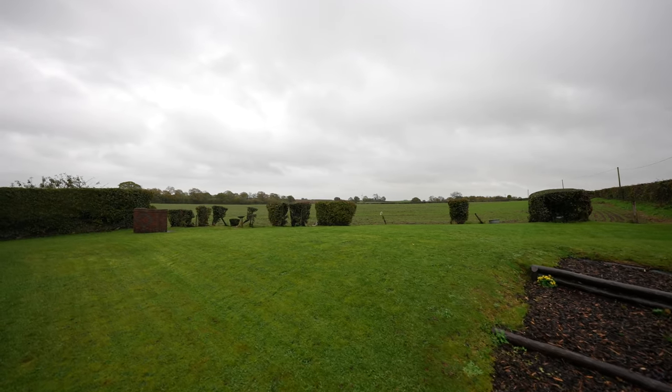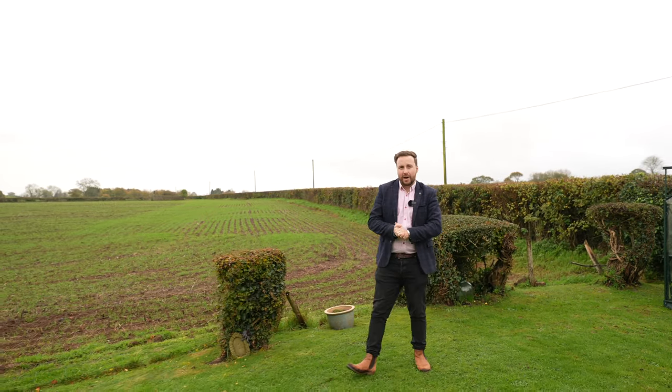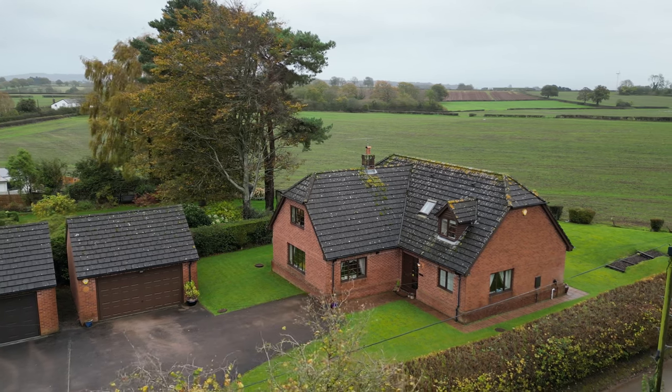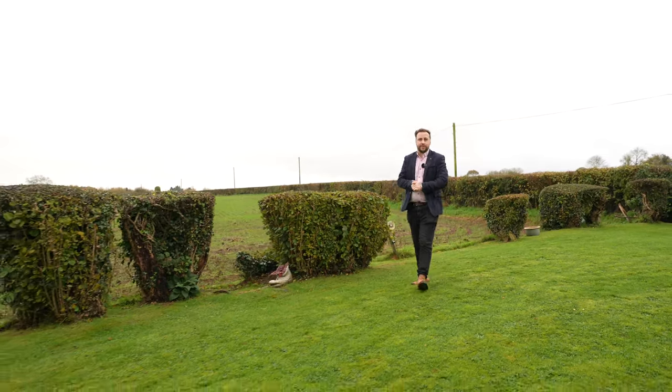The Chantry would certainly make a most fitting family home with schools and further facilities located nearby, or for someone looking to downsize and retire, or for someone seeking open countryside views such as these. So if you're searching for your next property and you think this could be it, why not get in touch and arrange a viewing with one of the team.